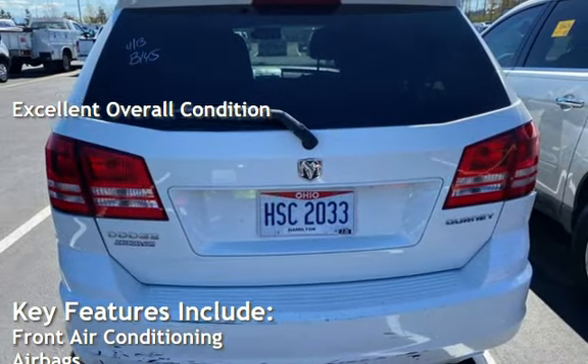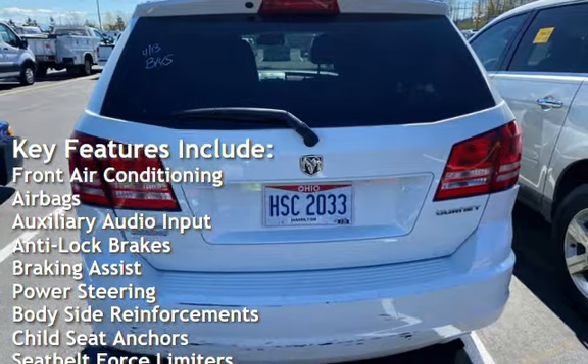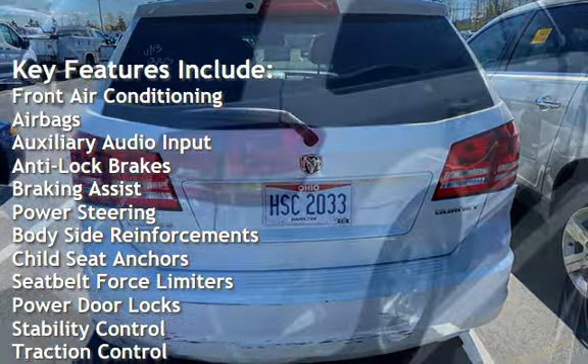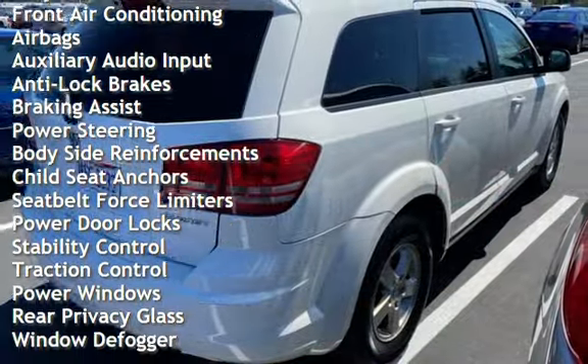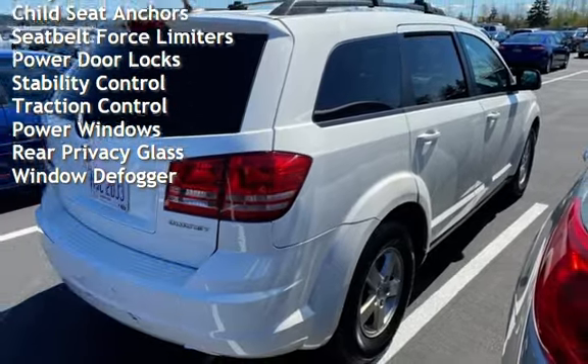Key features include front air conditioning, airbags, auxiliary audio input, anti-lock brakes, braking assist, power steering, body-side reinforcements, child seat anchors, and seat belt force limiters.